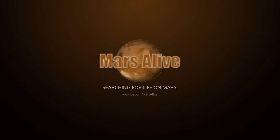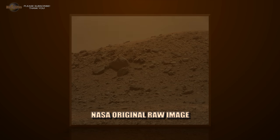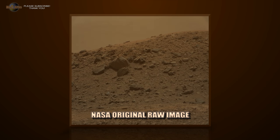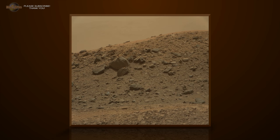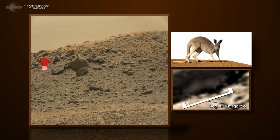Welcome to Mars Alive YouTube channel. Today we will be looking at more proof of life on Mars. Let's take a quick look at what has been discovered in this raw image from NASA.